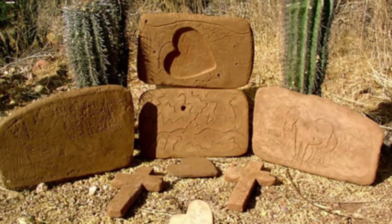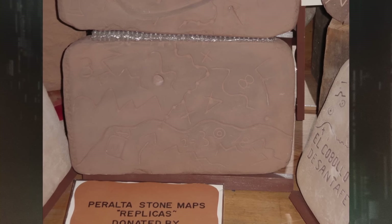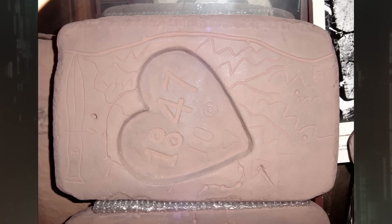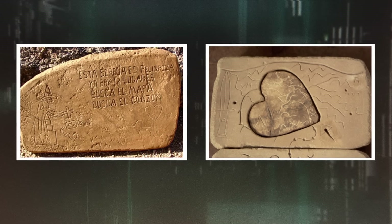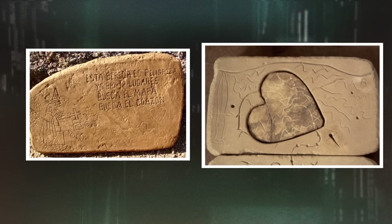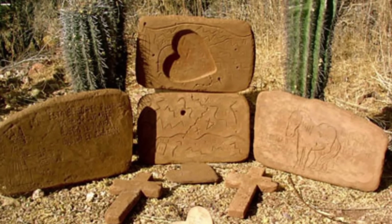So who carved these stones? Barnhart says it's unlikely the German prospector Waltz would have been literate in the 1800s, much less able to write words in other languages. More importantly, he says the stones reveal two completely different levels of carving skill — they appear to be carved by two different authors, one a much better artist than the other. NASA geologist Dr. Bob Anderson agrees there seem to be two separate artists, and says they performed their work in different centuries.